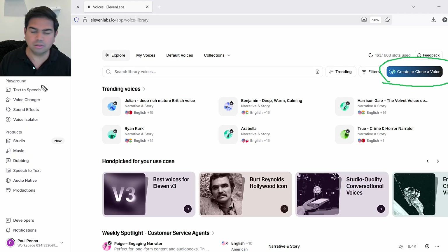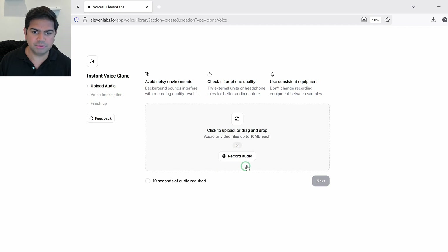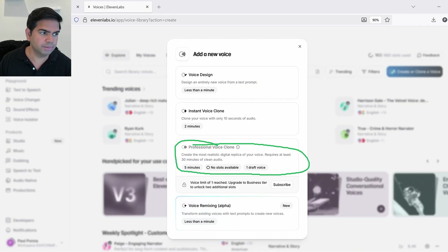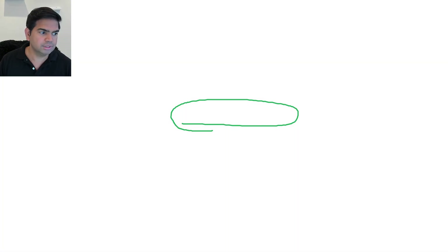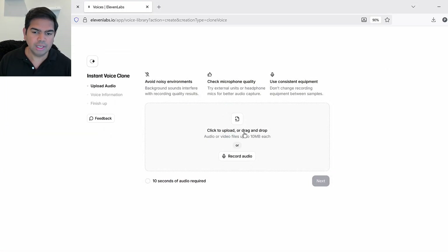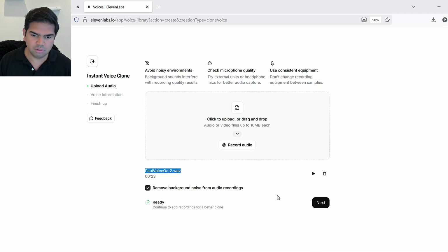In ElevenLabs, they have 'Create and Clone Voice.' I'll go with Instant Voice Clone — that's the only available option for me, as the Professional Voice Clone shows no slots available. I'll drag and drop Paul's voice file — 'Paul voice Oct2.' I pre-checked 'Remove background noise,' then click Next to start cloning.